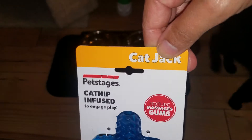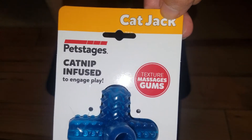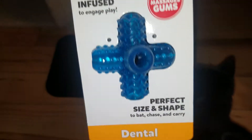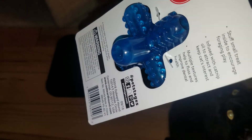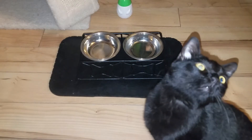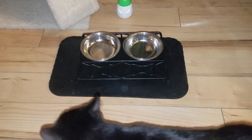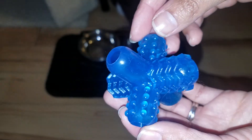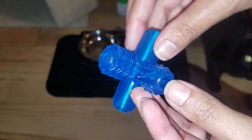This is Cat Jack catnip-infused to engage play - he loves it. It's good for dental health, a perfect shape. I'm gonna open it and put a treat in here and see how well he does with it. He's eyeing it. I'm gonna open it over here and cut it real fast. It's pretty cool with a nice texture for his teething.